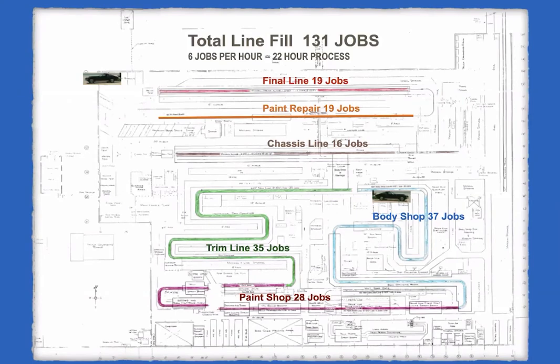This is a drawing of the assembly plant layout — you can see the various lines and how many jobs each holds, totaling 131 jobs. When production was running at full capacity it ran at six cars per hour, so 131 jobs at six per hour is about 22 hours from start to finish. It then takes about one to two days for repairs before shipping.